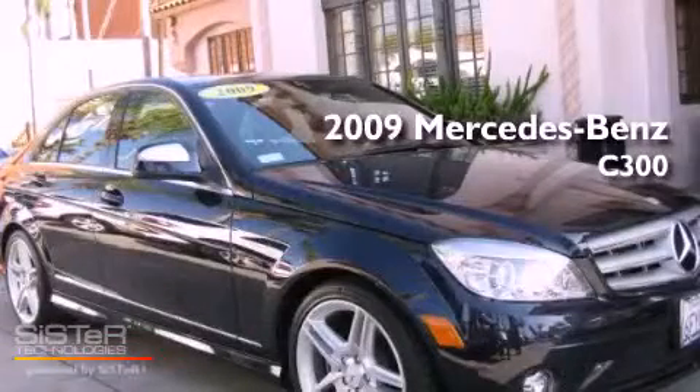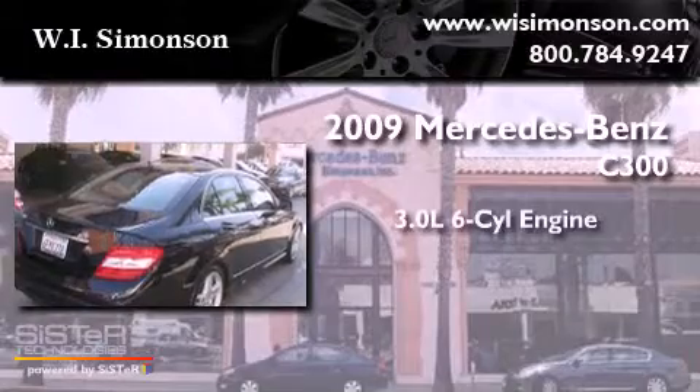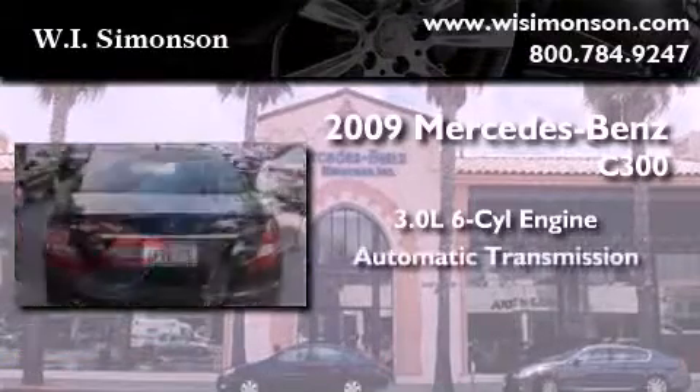This is a 2009 Mercedes-Benz C300. It features a 3.0-liter six-cylinder engine and an automatic transmission.